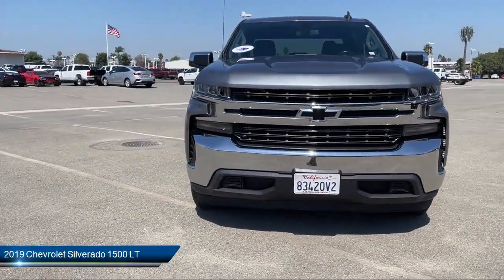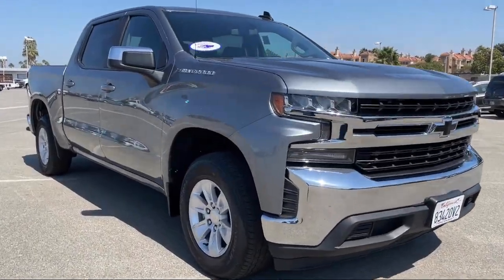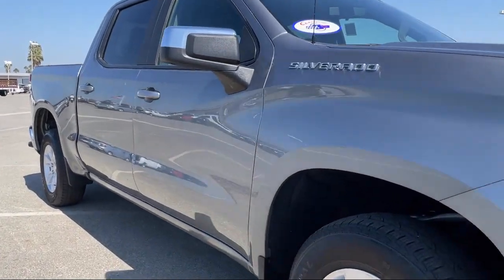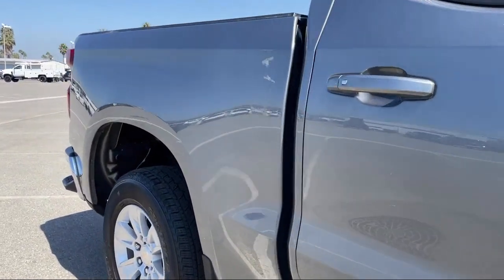It comes equipped with Smart Device Integration, LT Preferred Equipment Group, All-Star Edition, MP3 Player, 10-Way Power Driver Seat Adjuster including Lumbar, and Keyless Entry.